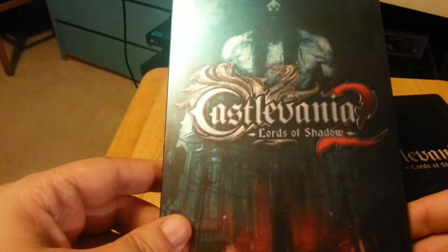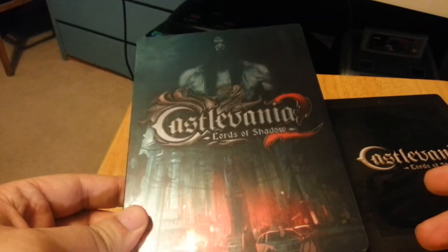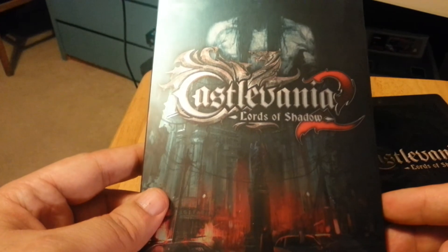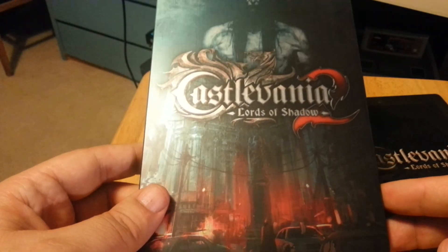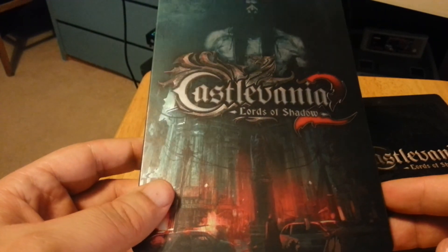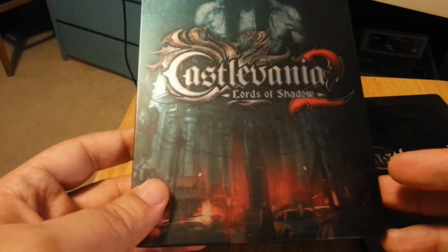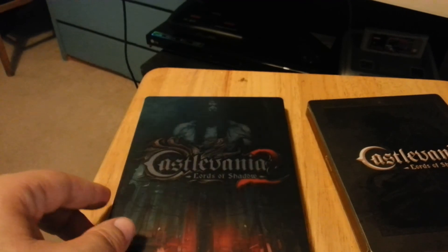Aside from that, it is a very nice steelbook. So if you do want to pick this up, just go on the Xavi website. It's also available for the Xbox 360, and mine was the PS3 version. That's it guys, I'll be back very soon. Bye bye.